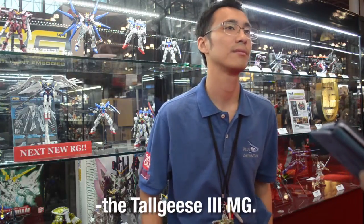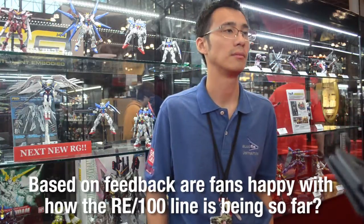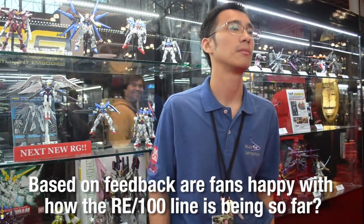While we like Gundam Wing, the Tallgeese 3 MG — any chance of a US release? Not as it's currently being advertised or in that package. Based on feedback, are fans happy with how the RE100 line is going? It's only one kit so far, and the Nightingale isn't technically the best representation of the line just because it's so monstrously large. The other upcoming suits, like the Mark III or the GP04, are not so big — they're probably a better representation of how more conventional designs will play out in that line.